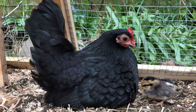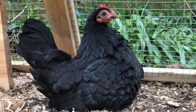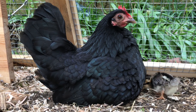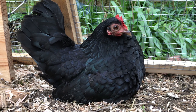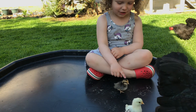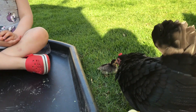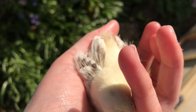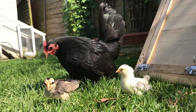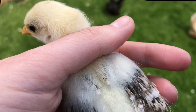When the mummy hen sits down, the chicks go underneath her to stay warm under her feathers. The chicks like to peek out from under their mummy's wings, and sometimes they pop out and go back underneath again. The mummy hen lets me stroke the chicks. Can you see the chick has grown some feathers on her wings?